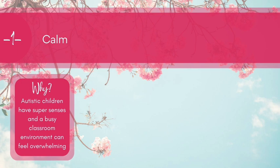Number one is calm. The first thing we're thinking about to make our classroom more autistic friendly is to try and create a calm environment. Our autistic children tend to have very brilliant senses. This can be fantastic in some situations, but in a busy classroom environment where the ticking of the clock sounds like an oncoming train and where exciting things on the walls can feel really overwhelming, all that sensory input can just feel a little bit too much.